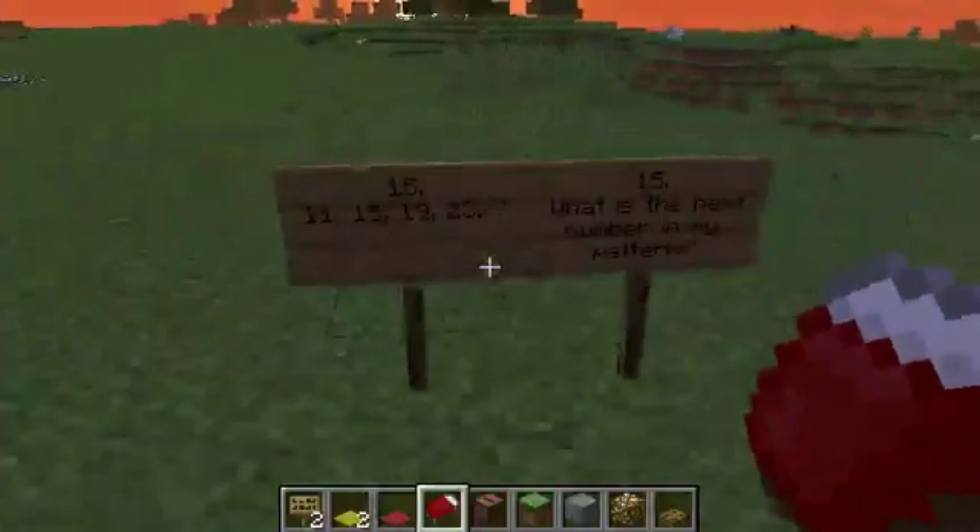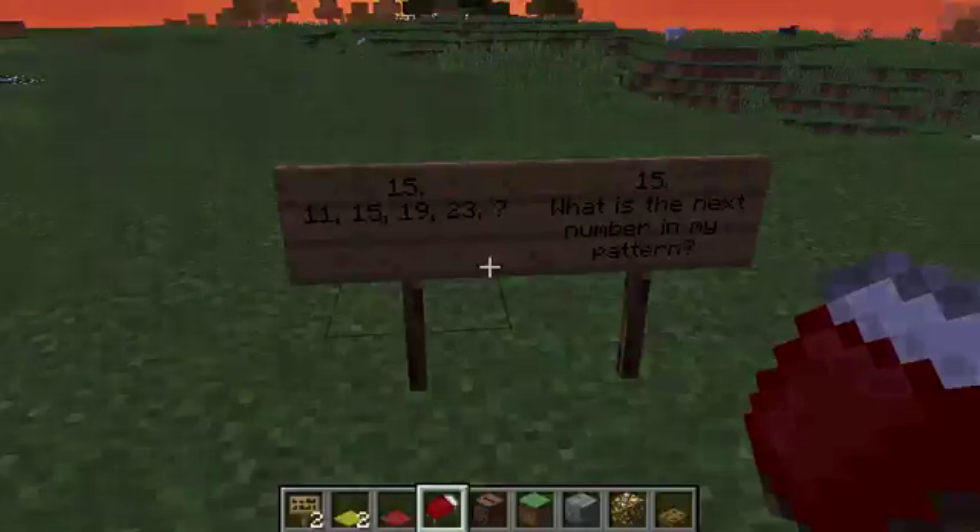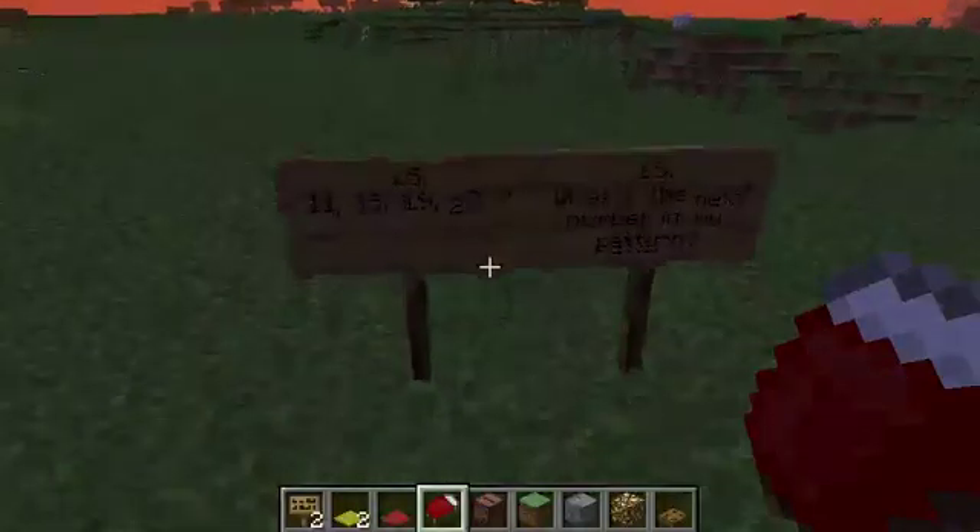Question fifteen: what is the next number in my pattern? 11, 15, 19, 23 — what is the next number in the pattern?